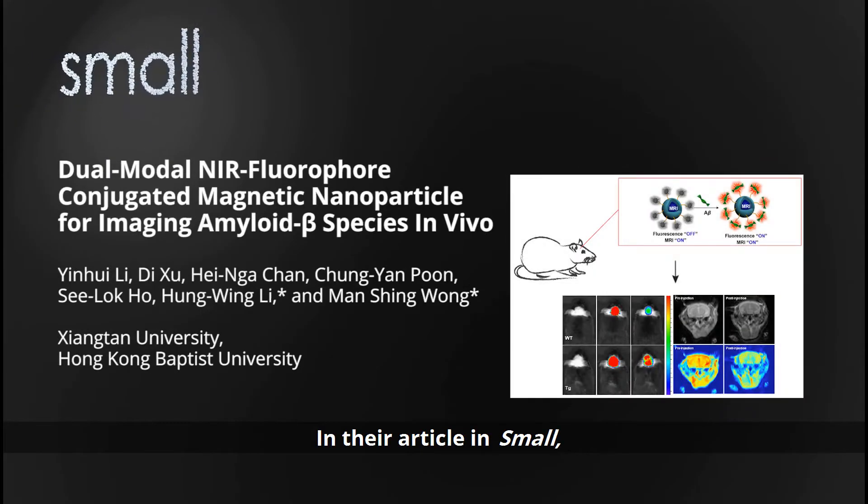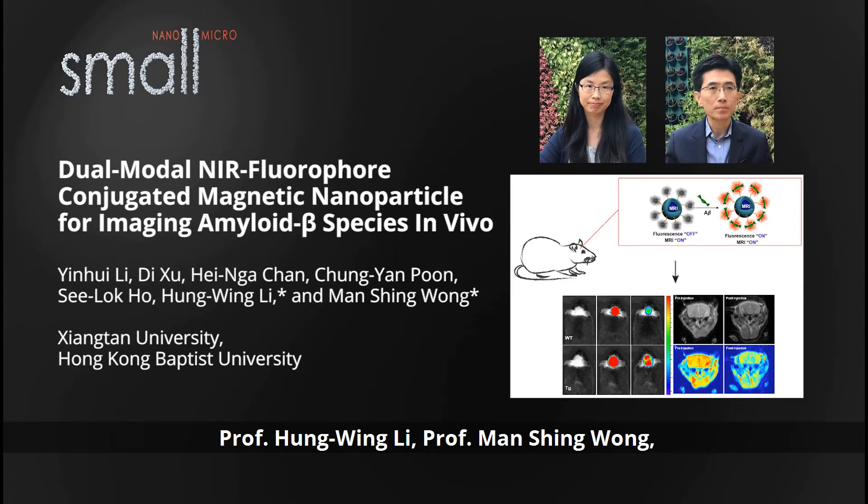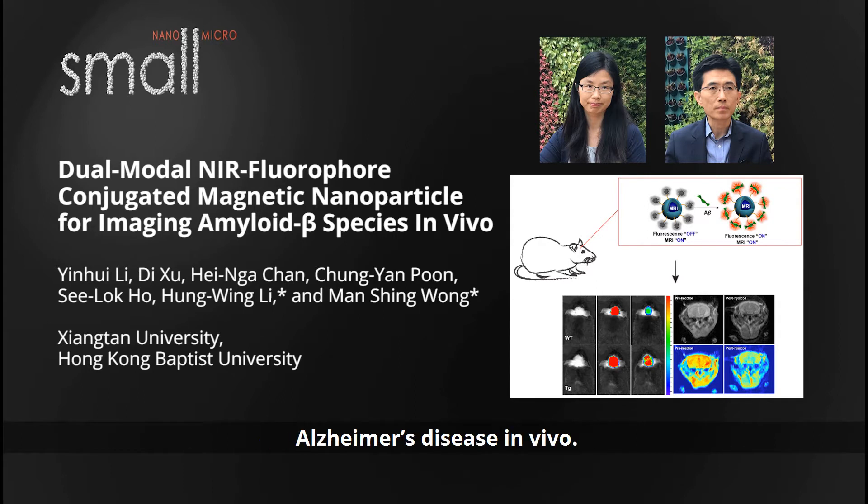In their article in Small, Professor Hung Wing Li, Professor Manxing Wang, and colleagues from Hong Kong Baptist University, and their co-worker from Xiang Tang University, develop a novel probe for detecting Alzheimer's disease in vivo.